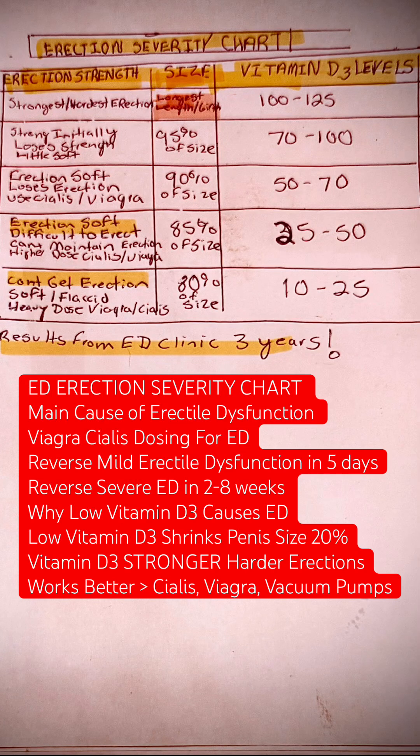This is an erection severity chart from an ED clinic, based on three years of data from thousands of patients. On the left-hand side is erection strength. The middle is size — basically how much size you've lost. And then vitamin D3 levels show a correlation to erection strength and size.